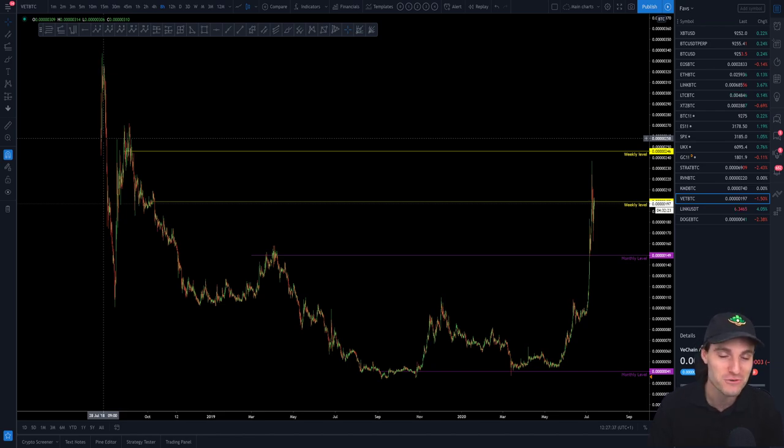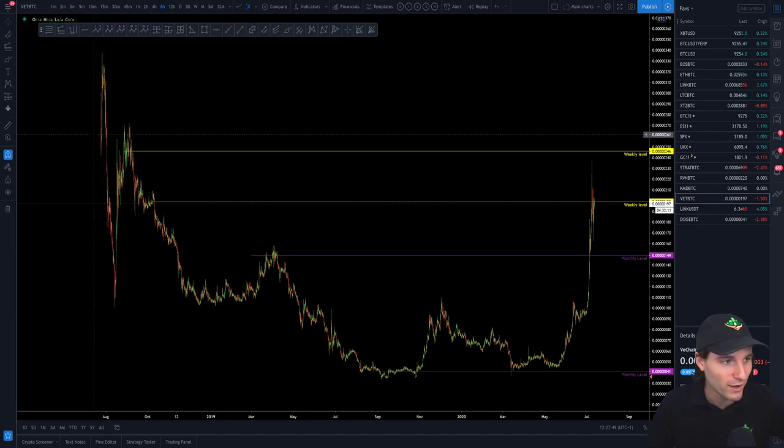You are on this channel for technical analysis. I'm not a fundamental guy at all — I honestly could not care less what I'm trading, I'll just trade anything that's moving. I can't tell you why it changed its ticker. All I know is that it happened, and I just started trading it when it was released around 200-300 sats.